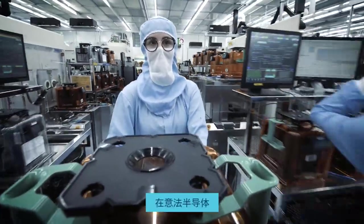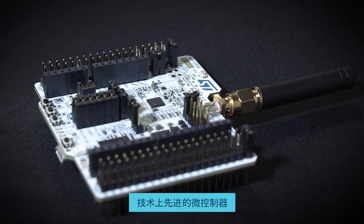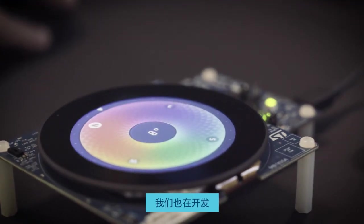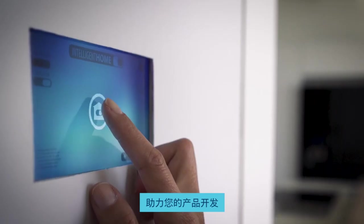At STMicroelectronics, we're not only manufacturing some of the best microcontrollers in the world, we're also developing cutting-edge software tools empowering your product development.